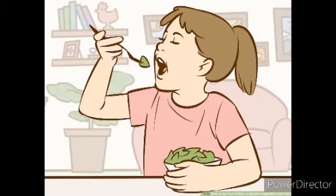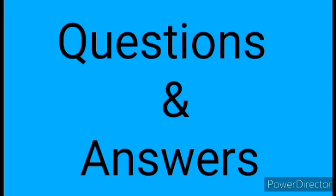Children, I think you understood the importance of vegetables. So, you all are going to eat all types of vegetables and become strong.